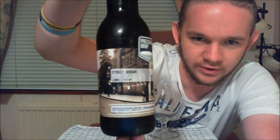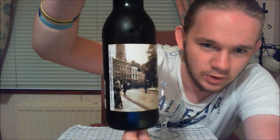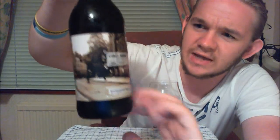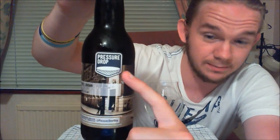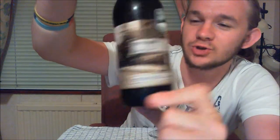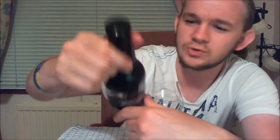Let me bring up the camera and show you the artwork on this one. It looks like a very typical London street scene, maybe wartime or a little earlier based on the style of dress. A very nice satin-finish label with a cool design, and that symbol is actually the Pressure Drop logo.